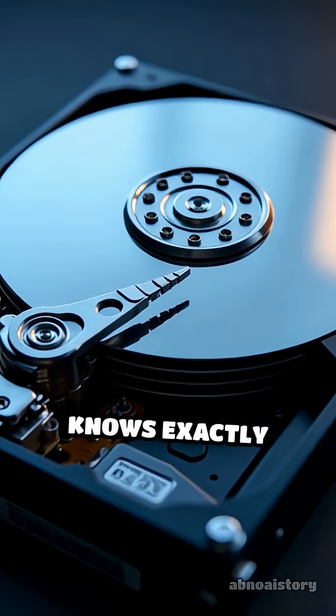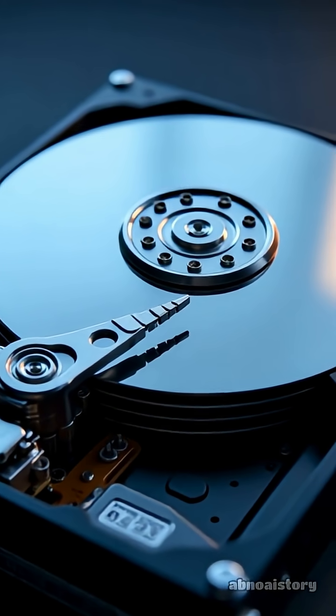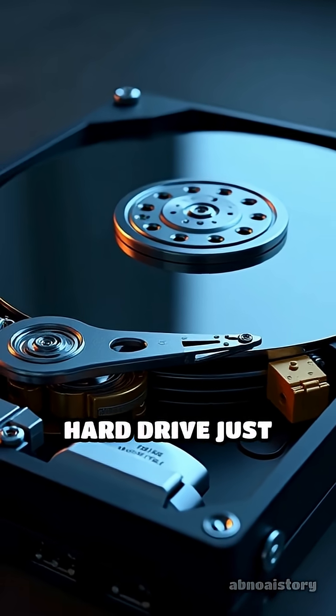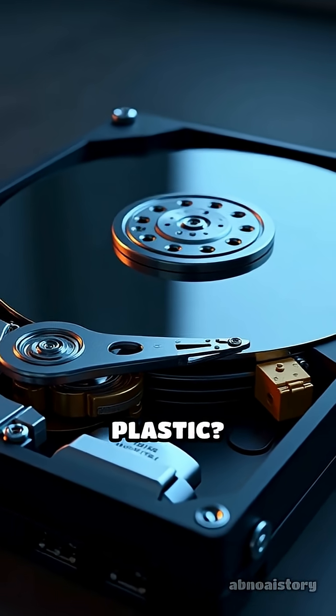Have you ever wondered how your computer knows exactly where your photos, videos, and documents are stored, even though your hard drive just looks like a bunch of metal and plastic?